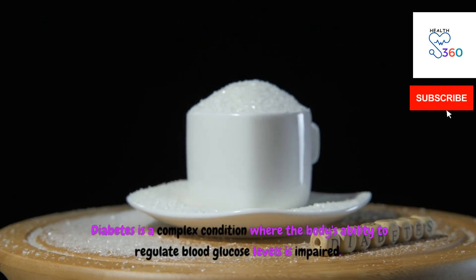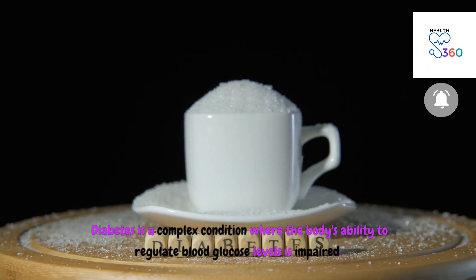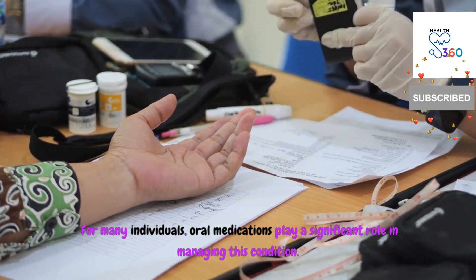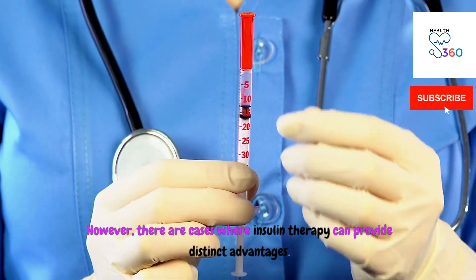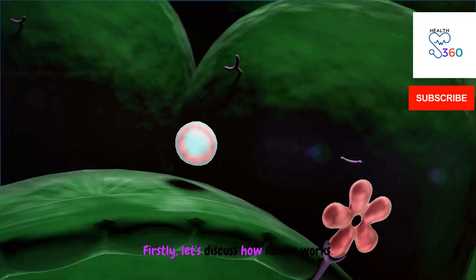Diabetes is a complex condition where the body's ability to regulate blood glucose levels is impaired. For many individuals, oral medications play a significant role in managing this condition. However, there are cases where insulin therapy can provide distinct advantages. Firstly, let's discuss how insulin works.